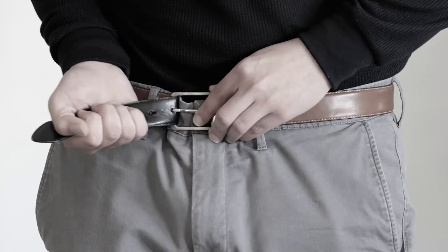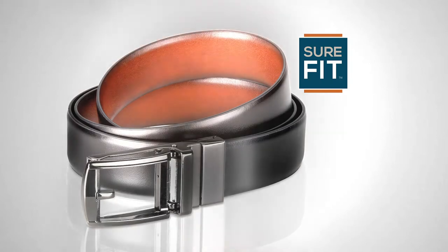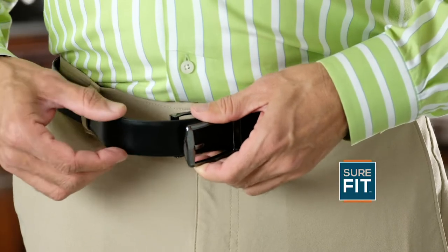Why have a belt that's so unforgiving? You deserve a belt that's meant for real living. Introducing the Sure-Fit Belt, the Easy Slide Adjustable Belt.